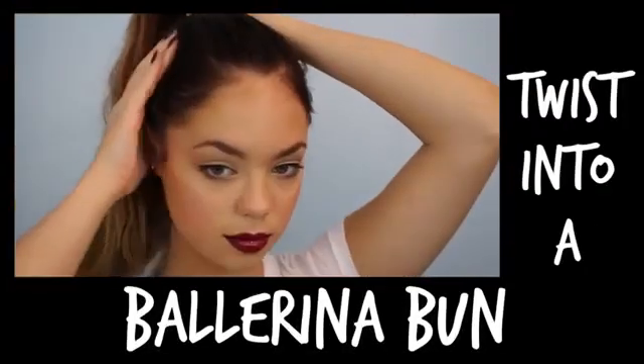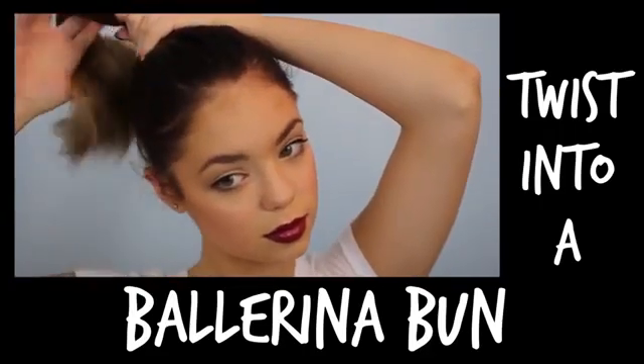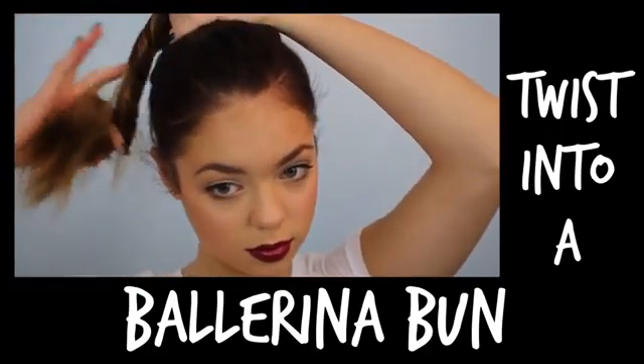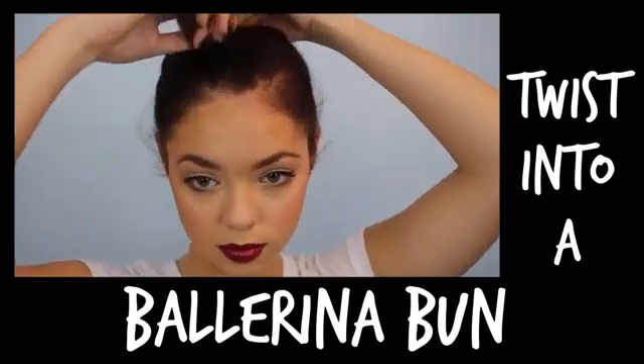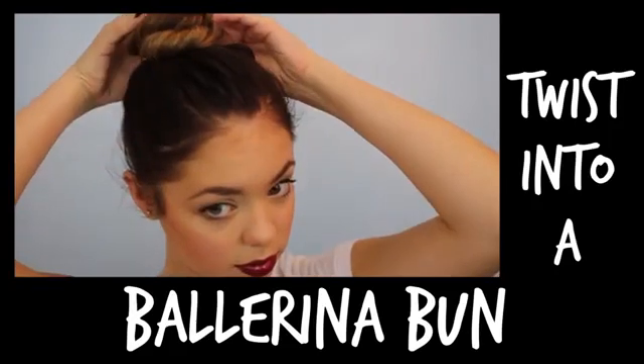Selena had her hair pulled back in a high casual bun, so I'm just going to twist my hair into a ballerina bun. Using as many bobby pins as you'd like, secure your bun in place.